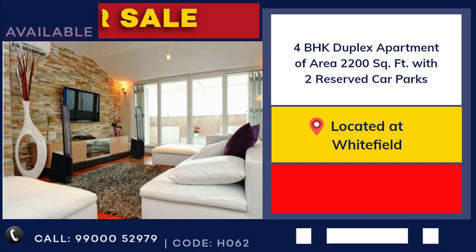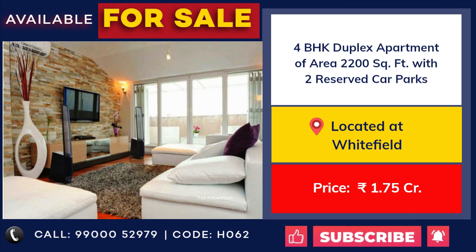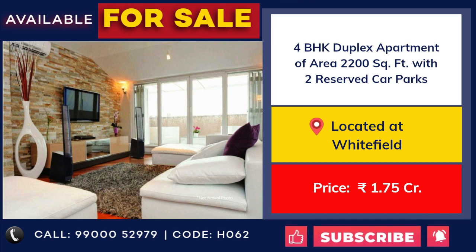4 bedroom duplex apartment for sale at Whitefield. 2200 square feet with 2 car park. Price 1 crore 75 lakhs.